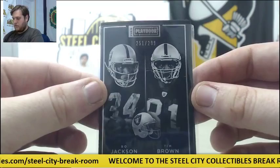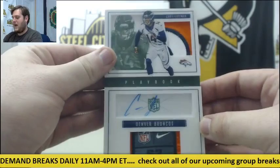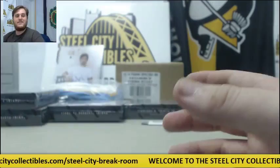Out of 299, Bo Jackson and Tim Brown, 251 of 299. Out of 199, Chris Conley — dual rookie card jersey booklet for the Chiefs. For the Broncos, 2 of 5 — oh, that is sick. Patch and a tag auto, Cody Latimer for Denver. That is a sick hit right there for the Denver Broncos — love that. Patch and a tag right there on the bottom, auto 2 of 5 Cody Latimer. Nice hit right there.